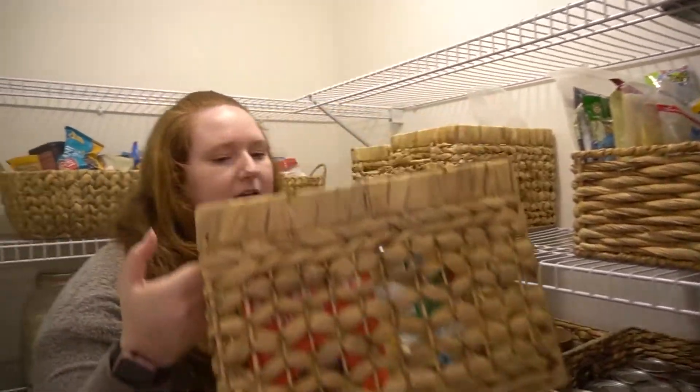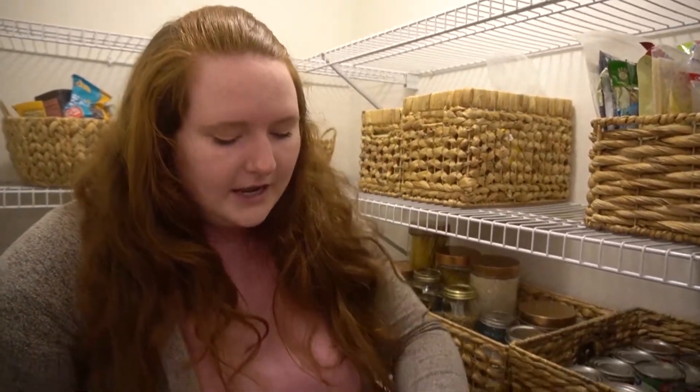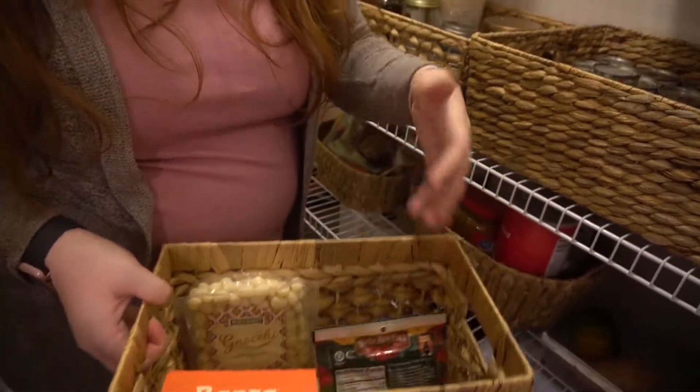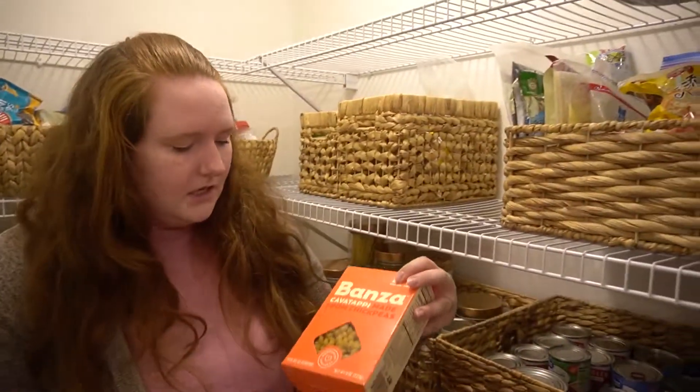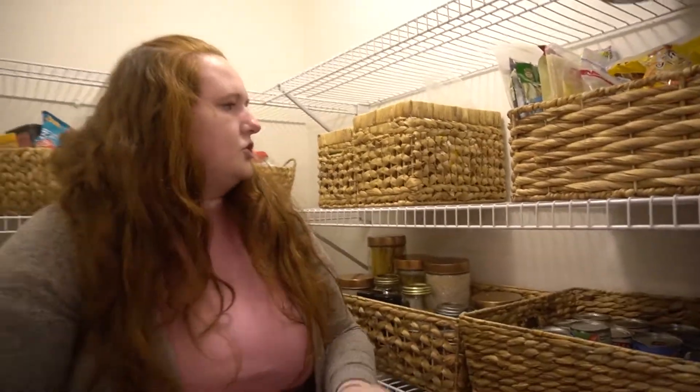This basket is extra pastas. I also have some sun-dried tomatoes for a pasta topping, some gnocchi, and this is the chickpea pasta that I haven't actually tried yet.